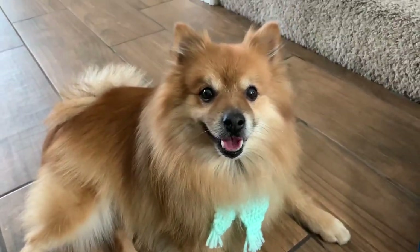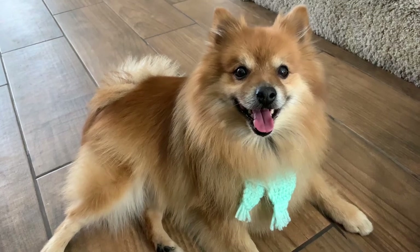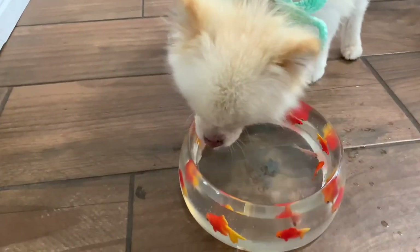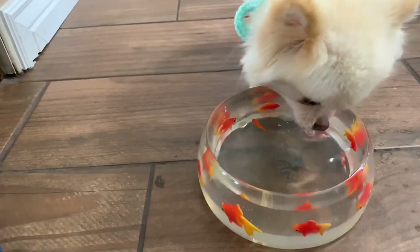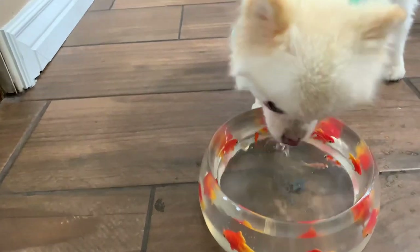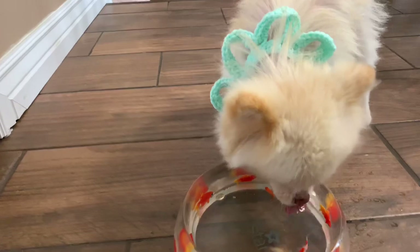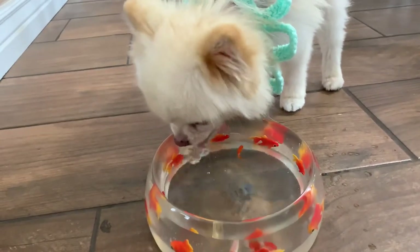Do you want to be in the movies? Look at me! Aw, you're such a pretty boy! Meanwhile, Sugar is still drinking. I wonder if she can't smell him. Oh, I thought she's so cute! Is that good? He's drinking more! You're a thirsty girl!